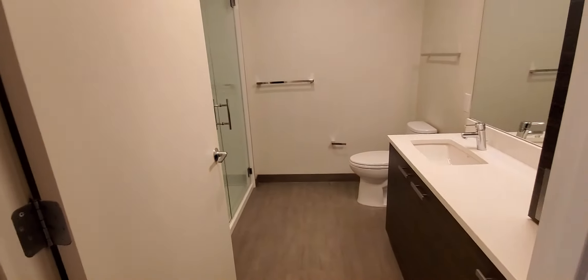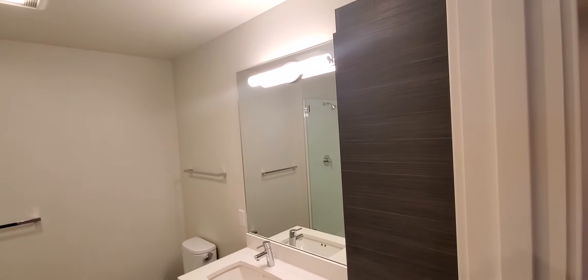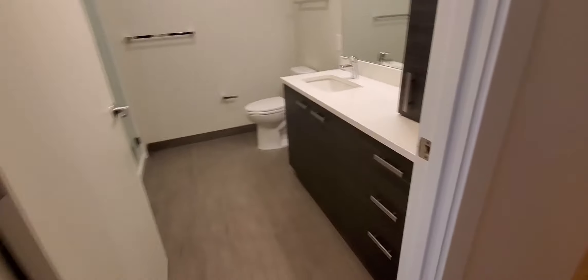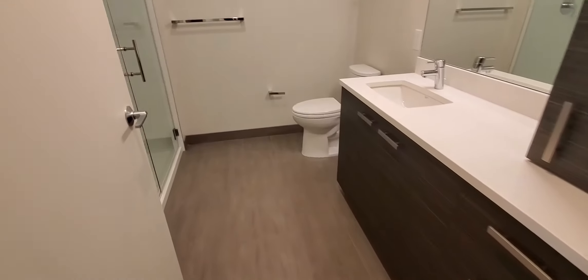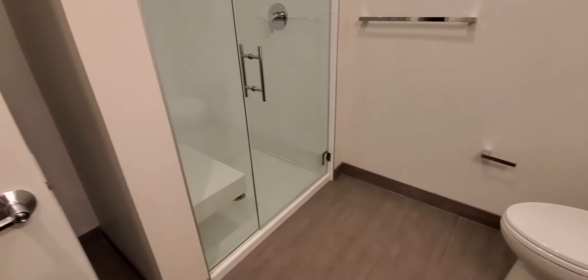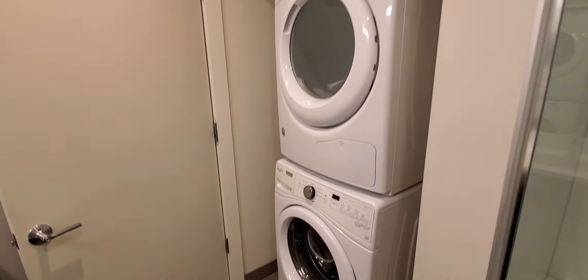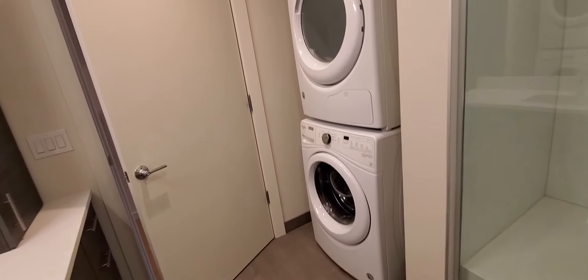To the right is the bathroom. You've got slate textured cabinets, white quartz countertops, gray floor, and a walk-in shower with a floating bench. Behind the bathroom door is a nice full-size stacked washer-dryer.